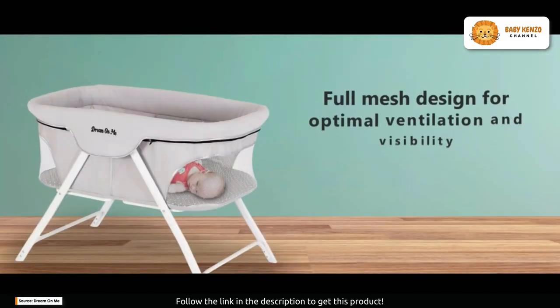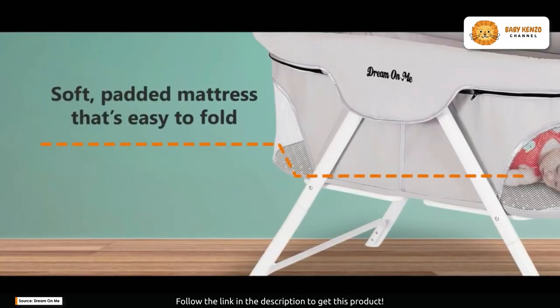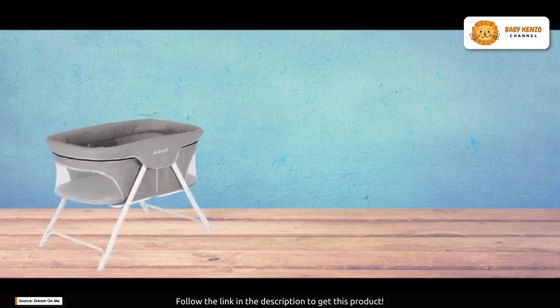This portable bassinet isn't just about looks — it's about convenience too. It's designed with ventilated mesh sides, ensuring that your little one has optimal airflow and complete visibility. Safety and comfort are paramount, and this bassinet delivers both.